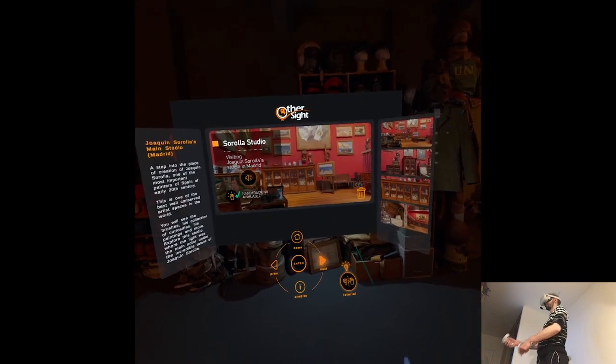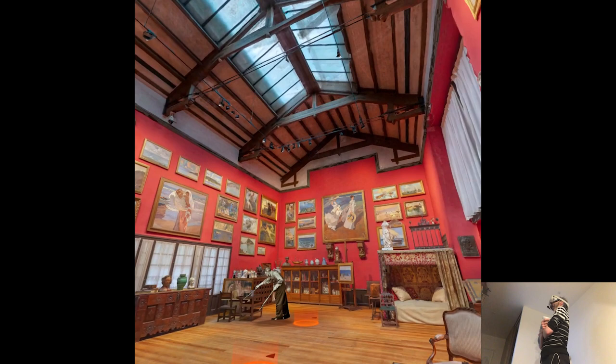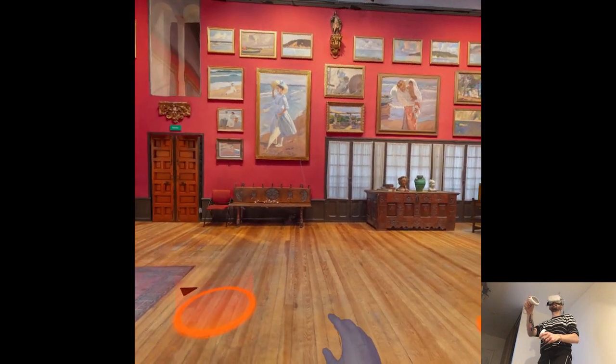They'd better be high quality for that price. We are at the start of the 20th century, a place in the heart of Madrid — an oasis.